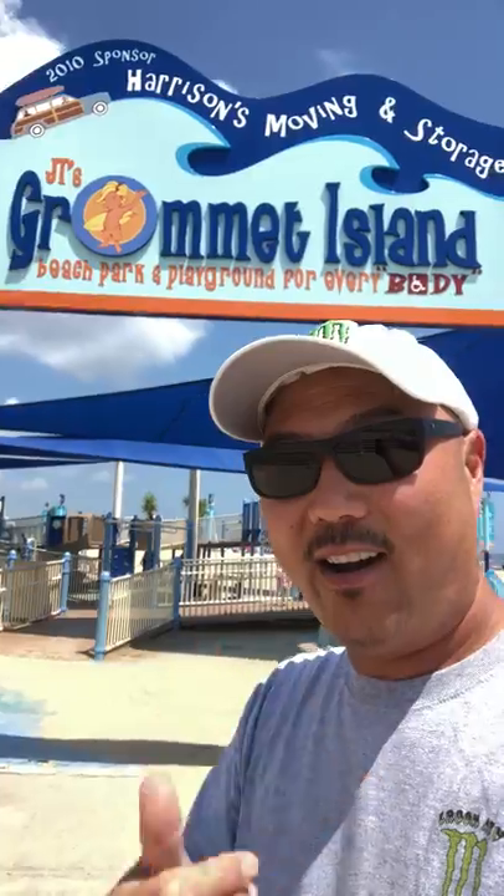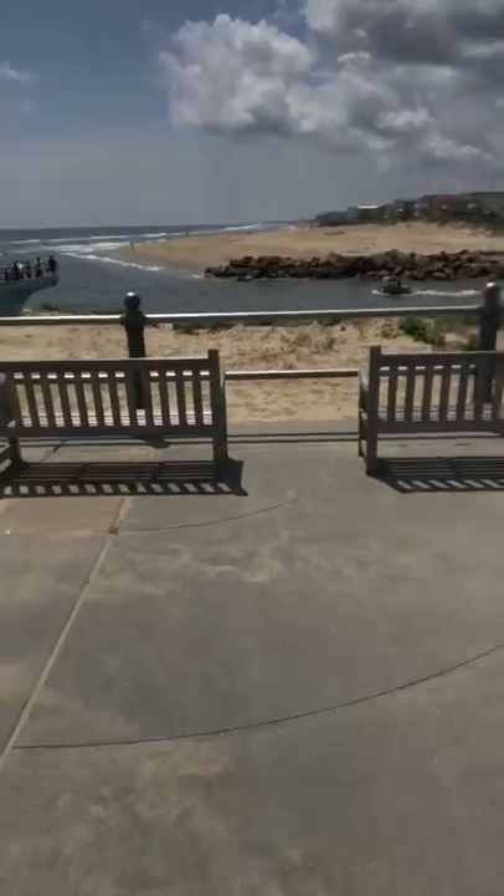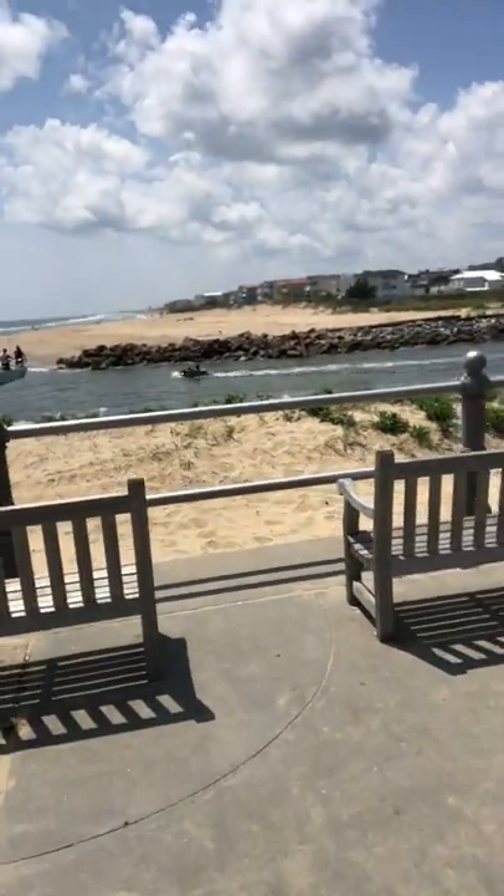What's up everybody, happy Aloha Friday! We are at Gromit Island — Gromit Island is the south part of Virginia Beach, and this is what it looks like in the south part. First of all, there comes the big fishing boat.